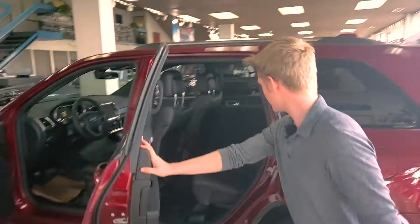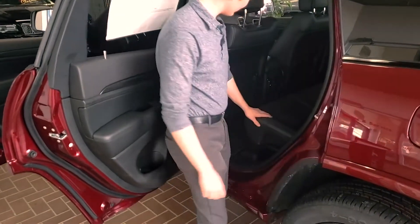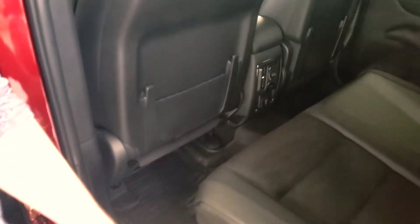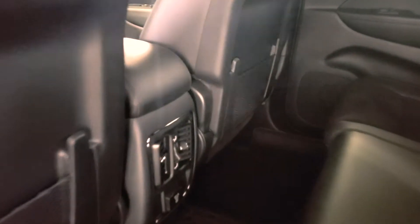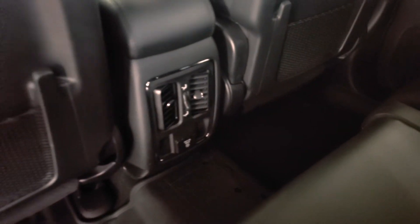As for the back seats, you still have that same cloth insert seat with that vinyl bolster. You also have a 115 volt outlet inside the back seat, as well as two climate control vents. So wherever you are seated in the vehicle, you'll be riding in comfort.